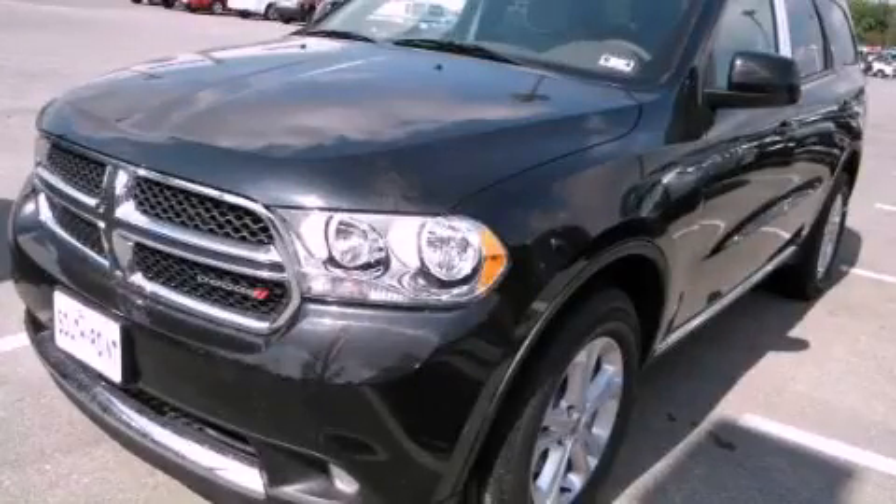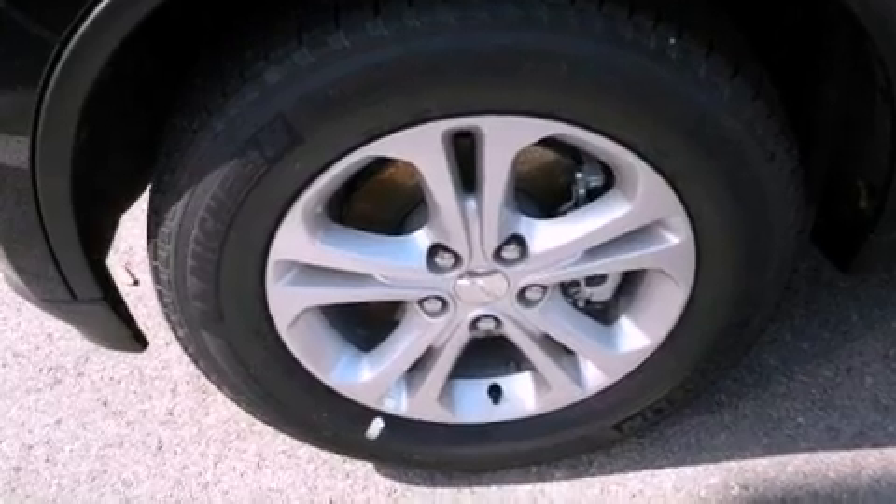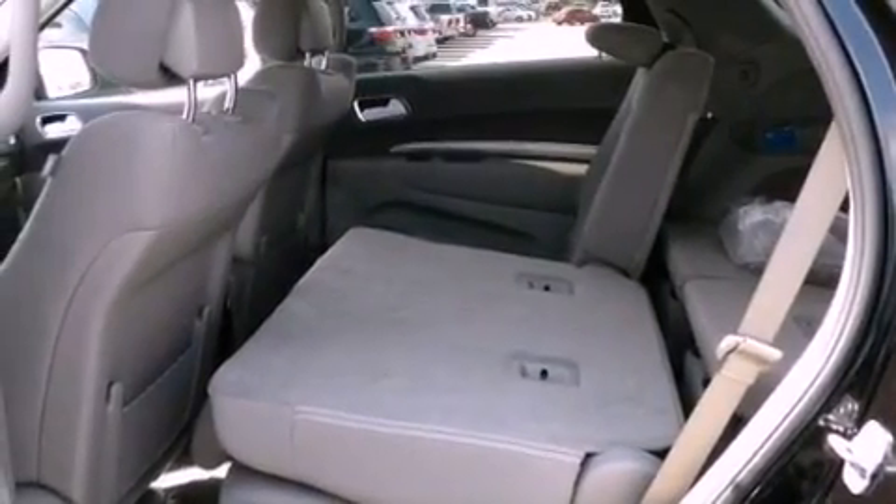This is a brand new 2013 Dodge Durango, a vehicle with safety, comfort and space. It features a 3.6-liter six-cylinder engine and an automatic transmission.